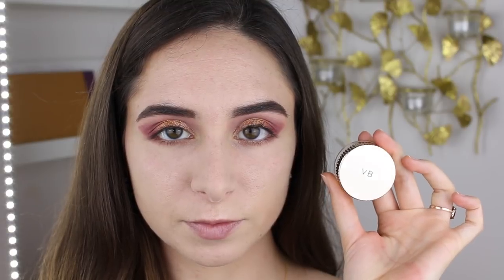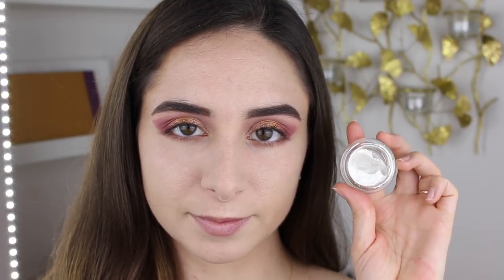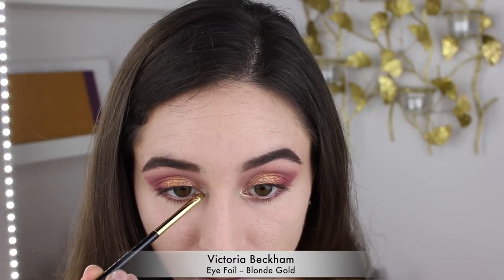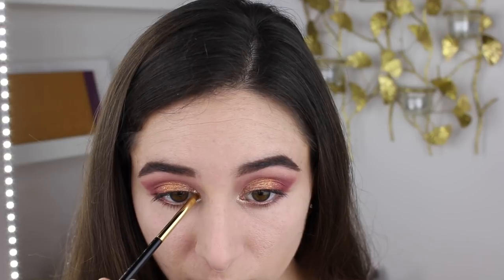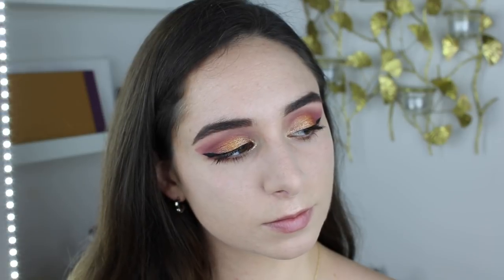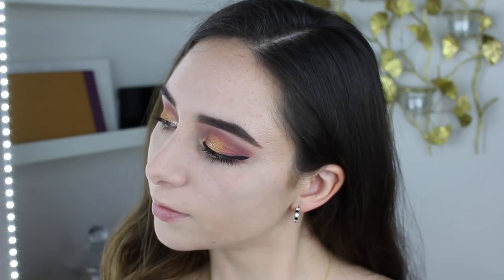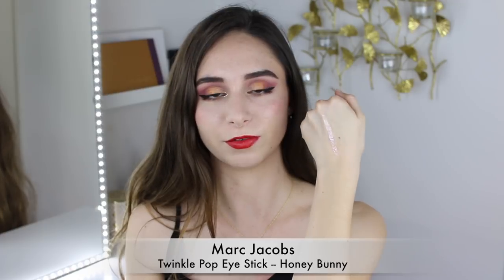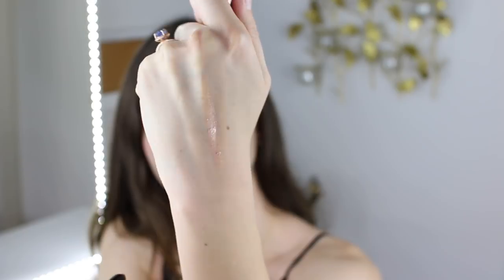To enhance the eye look, I went in with the Victoria Beckham Eye Foil in the shade Blonde Gold. I do believe that this shade is actually sold out, but occasionally her collection comes back in stock. This is just a really beautiful, poppin' light gold shade that you can use either all over the lid for a really intense glittery look — I just used it on the tear duct. For those interested in an equivalent, the Marc Jacobs Twinkle Pop Eye Stick in the shade Honey Bunny also provides a really great inner corner pop, and because it's a cream stick, you don't have to worry about fallout at all.